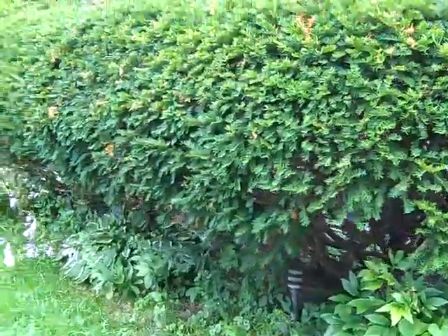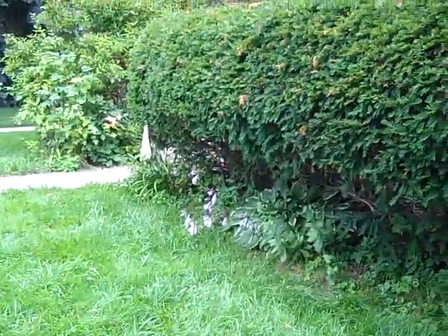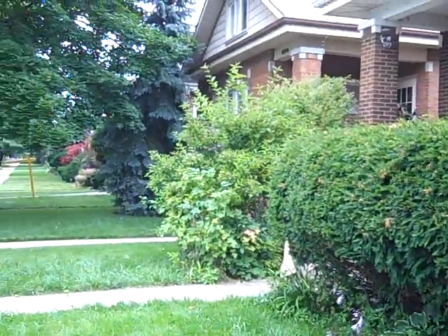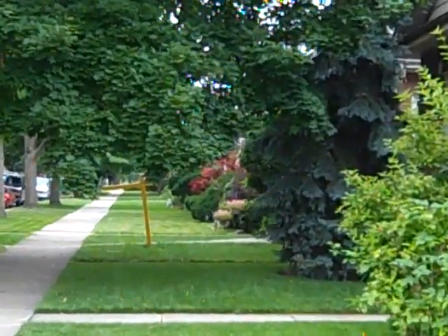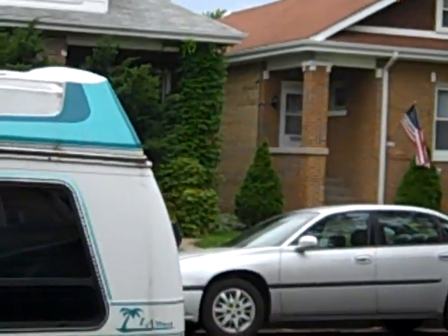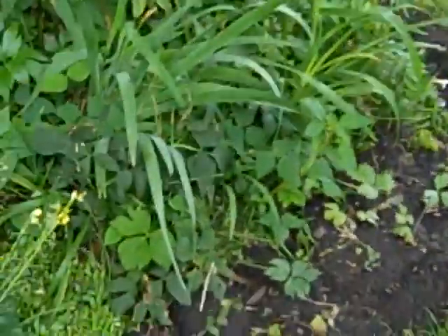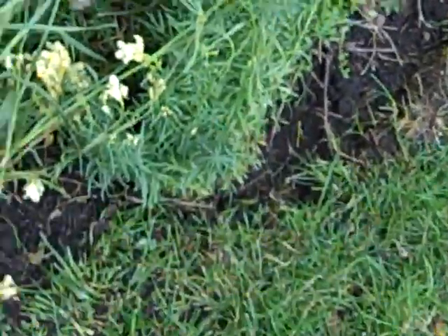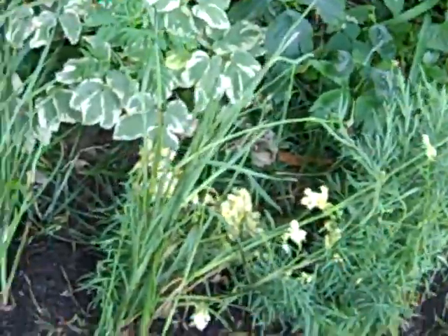Everything is doing pretty good. Here's some of the ones that we grabbed from the woods, and they're doing pretty damn good so far. I just hope they come back next year.